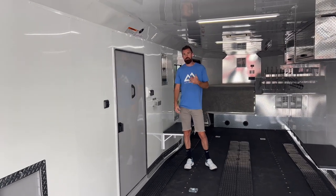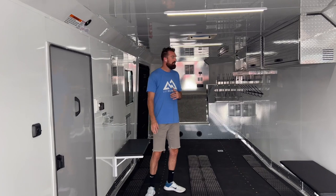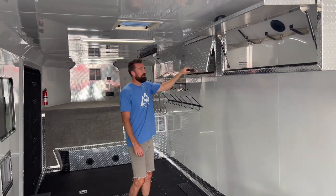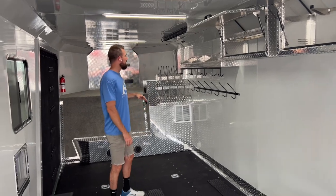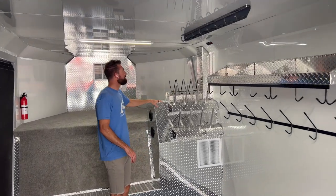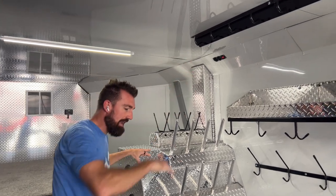A 40,000 BTU furnace comes standard in this trailer with the timer, and all of that is the same. You get the four-helmet heated cabinet, your tool cabinet, and your two benches. All your storage up here is the same with all your hooks, and you have all your boot and glove drying as well. USB charging up here — four USB chargers — and a onesie rack.